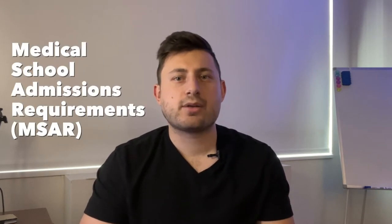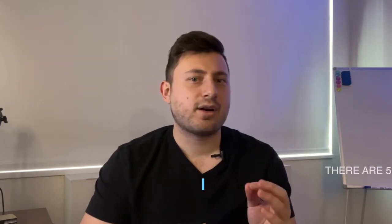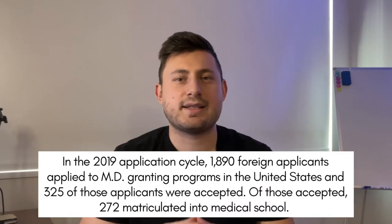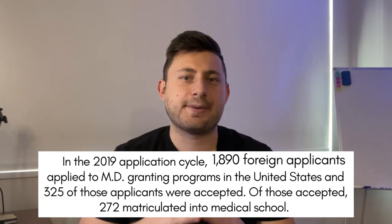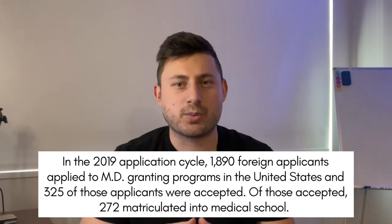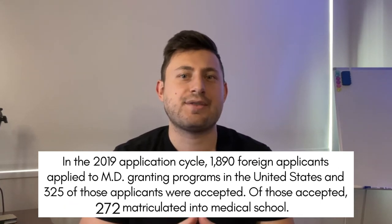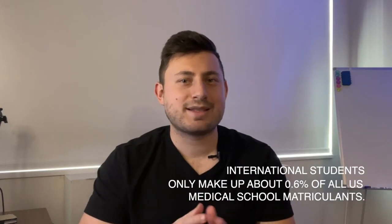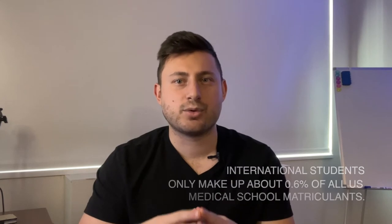The number of international students accepted to US medical schools each year is actually quite low. According to the Medical School Admissions Requirements, or MSR, there are 51 allopathic medical schools that actually accept international applicants. According to the AAMC, in the 2019 application cycle, there were 1,894 applicants that applied to MD schools, and 325 of those applicants were ultimately accepted, with 272 that matriculated to medical school. International students make up only about 0.6% of all US medical school matriculants.